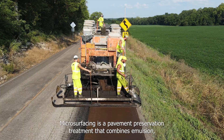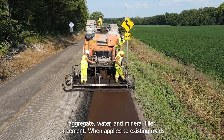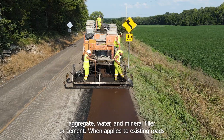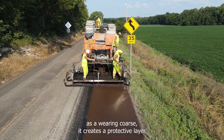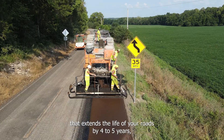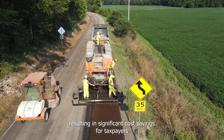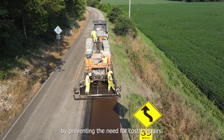First, what is microsurfacing? Microsurfacing is a pavement preservation treatment that combines emulsion, aggregate, water, and mineral filler or cement. When applied to existing roads as a wearing course, it creates a protective layer that extends the life of your roads by four to five years, resulting in significant cost savings for taxpayers by preventing the need for costly repairs.